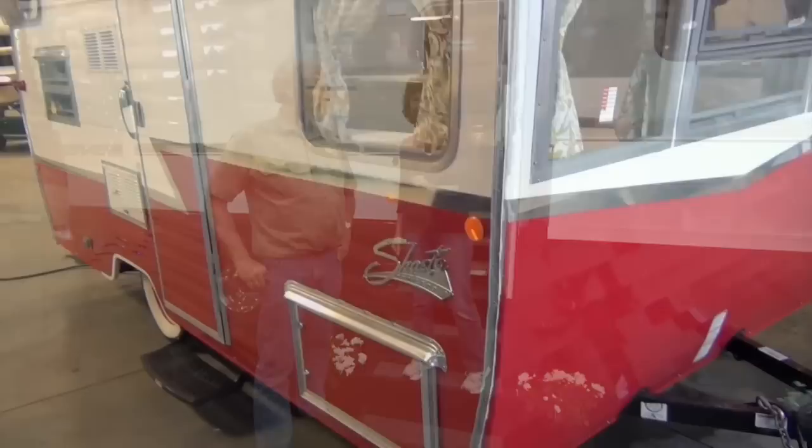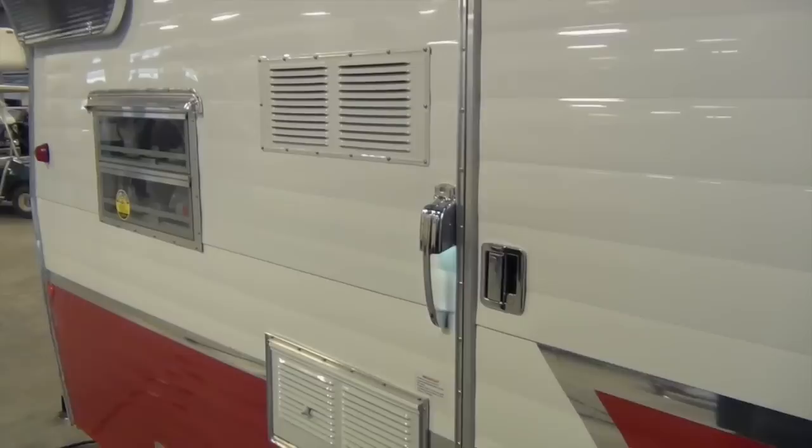When is a retro RV classified as a reissued RV? We'll find out right after the break.